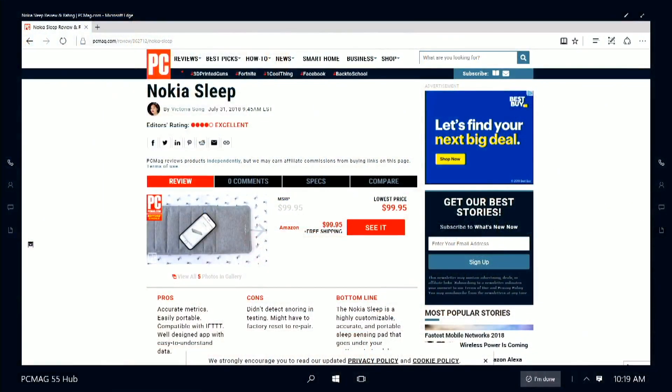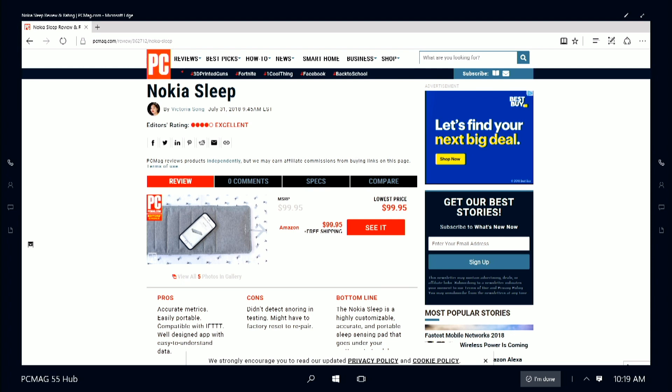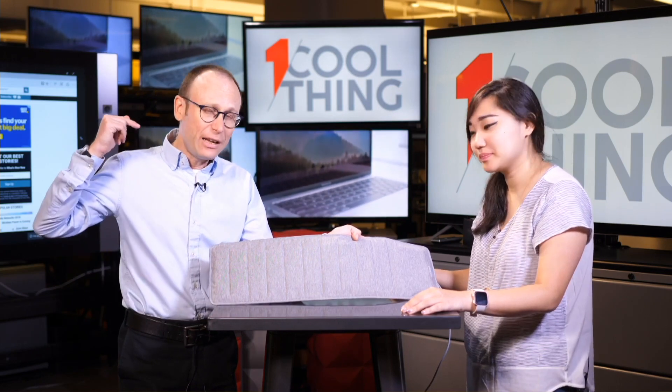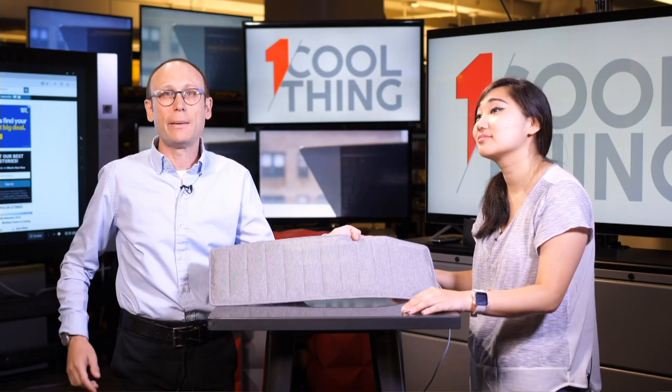This is the Nokia Sleep. It is an Editor's Choice, four-star sleep device, because it is so affordable and portable and works with all sorts of mattresses and sleeping arrangements to track and improve the quality of your sleep in the long term. The full review is up on PCMag.com. Thank you all for watching — this has been One Cool Thing. If you're on Facebook, thank you for joining the live discussion; we'll be back at 10 a.m. Eastern tomorrow. If you're on YouTube, please like and subscribe — we have a new One Cool Thing on PCMag's YouTube page every day.